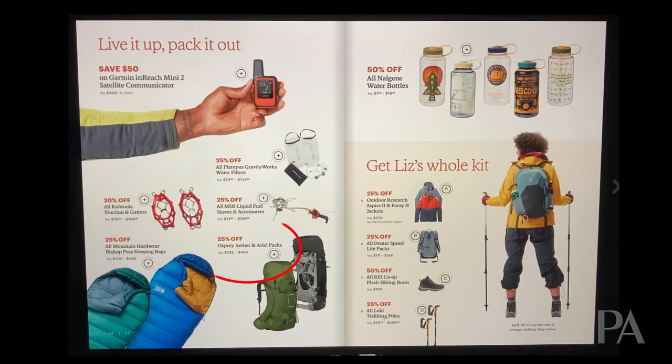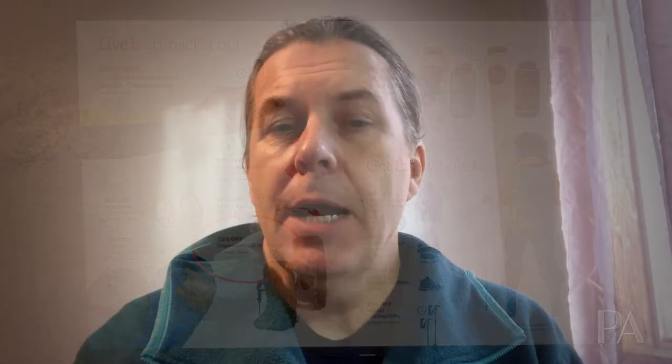On page 16, there are some pretty good items. Osprey's Ether and Aerial backpacks are at 25% off, which is a terrific deal. Backpacks are a lot like clothing and footwear in that you really need to try one on to see if it works for you. But Osprey is an extremely high-quality brand with what they call their Almighty Guarantee — basically guaranteed for life. If you're looking for a backpack, go into REI, have someone fit it to you, and if it works, this is a great time to get a deal.